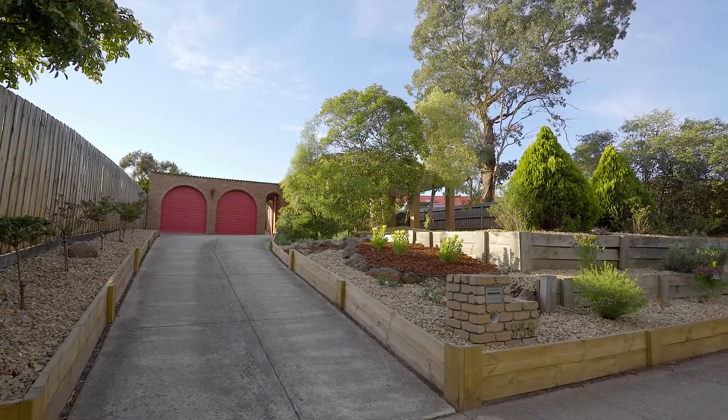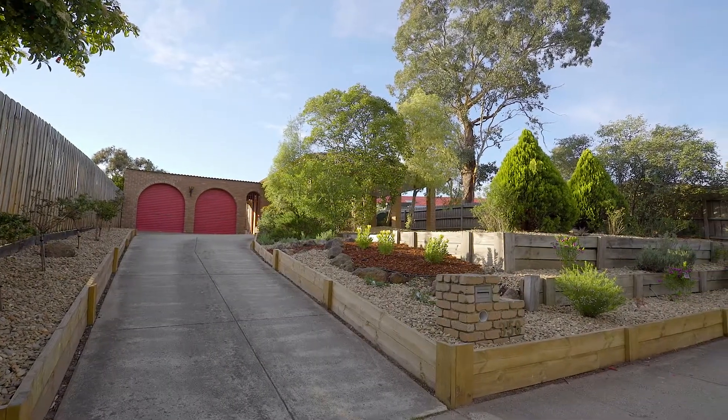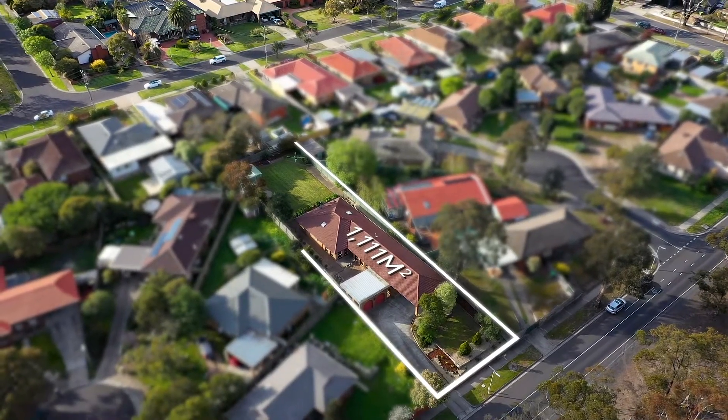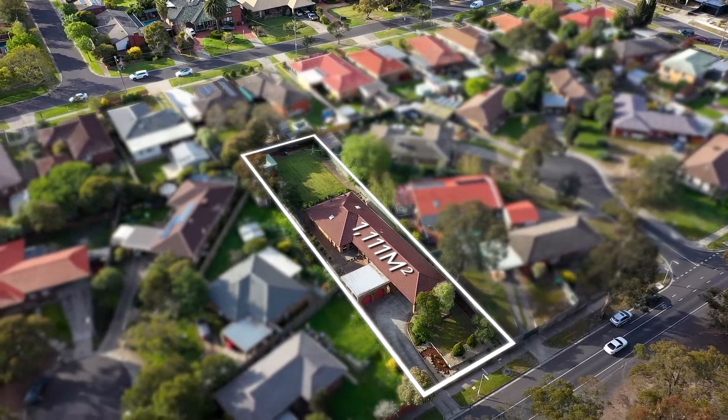Welcome to 358 Elizabeth Drive in Sunbury. Set on a large allotment of over 1,111 metres approximately, this truly is a substantial sized property. Consisting of four bedrooms, two bathrooms, you've got two fantastic living spaces and so much more. This truly is a remarkable home if you want space to entertain with family, friends and guests, and it also has fantastic subdivisional capabilities subject to council approval.